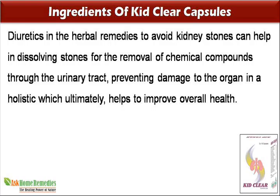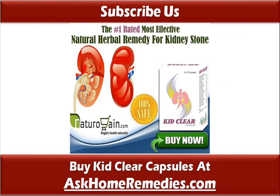This ultimately helps to improve overall health. You can find more details about KidClear Capsules at AskHomeRemedies.com. If you liked this video, please subscribe to our YouTube channel to get updates of other useful health video tutorials. You can also find us on Facebook, Twitter and Google+. Thank you for watching this video.